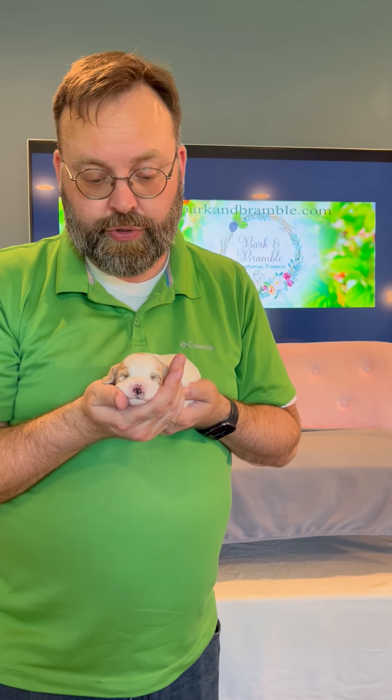Hi, welcome to Bark and Bramble. We're a boutique breeder in southwest Washington where we breed Cavapoos, Cavapuchons, and Australian Labradoodles.